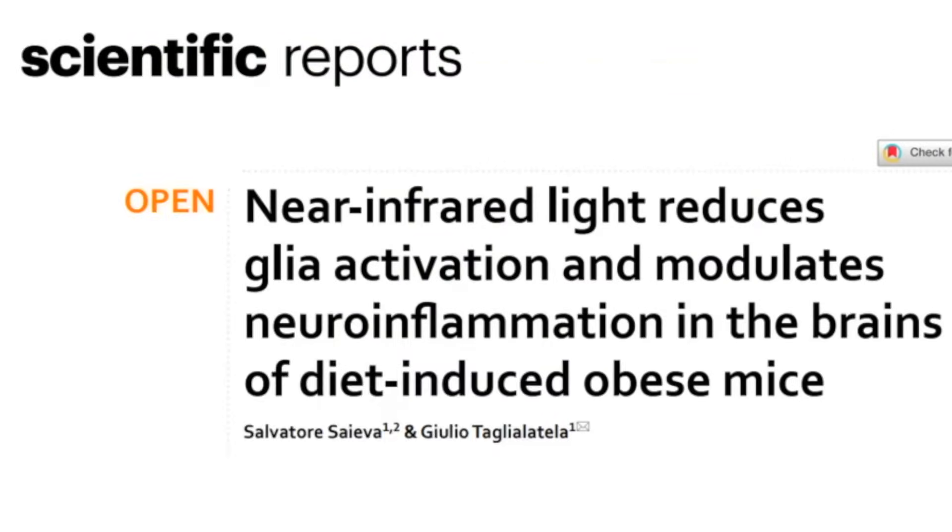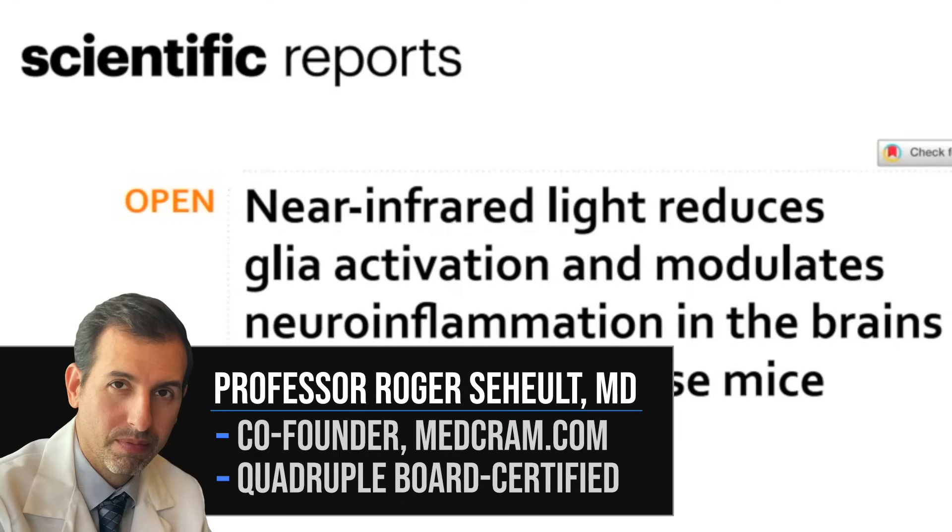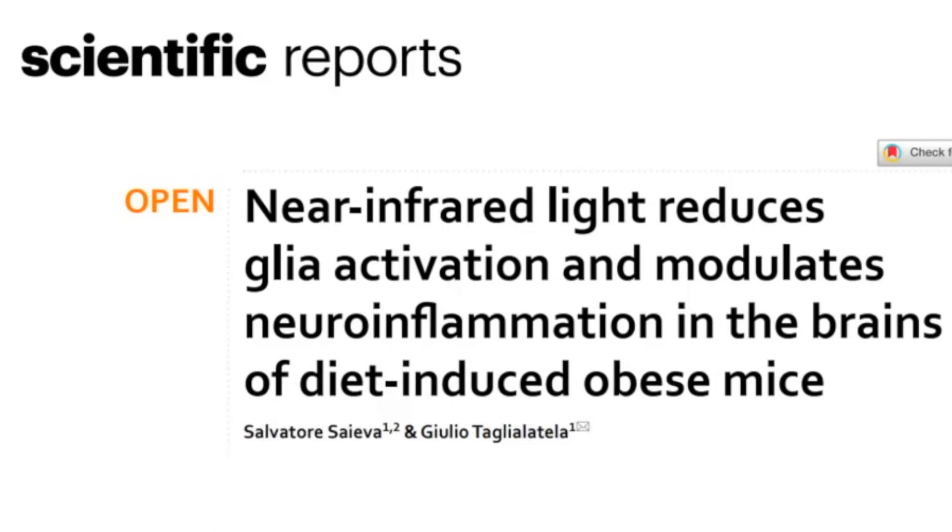Welcome to another MedCram video. We're going to talk today about an interesting study that looked at the use of near-infrared light in mice that were fed to induce neuroinflammation similar to what they see in obesity.